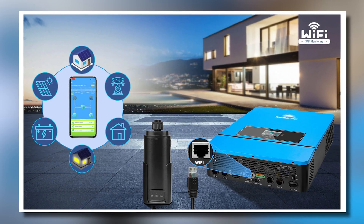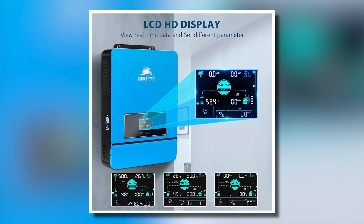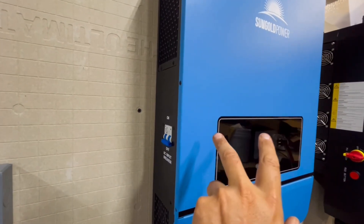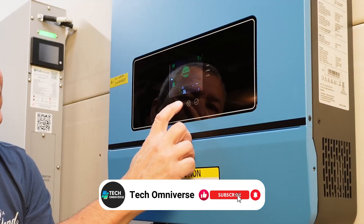One of the standout features is the built-in Wi-Fi module, allowing users to monitor the inverter's operating status and parameters via a mobile app. This smart technology makes it easy to keep track of performance remotely, ensuring optimal operation.